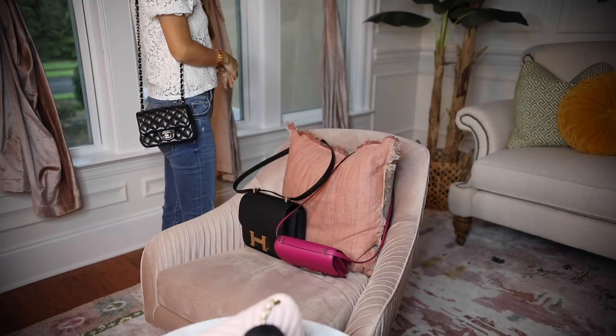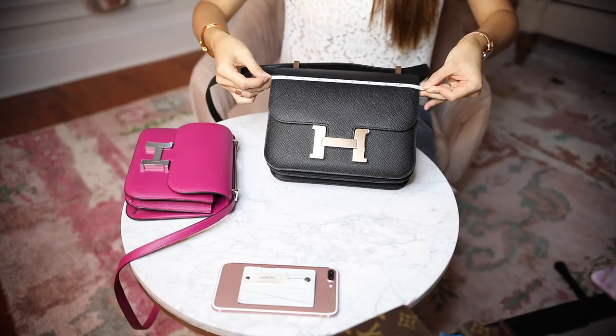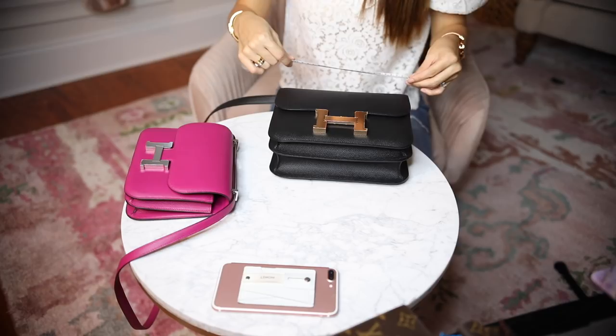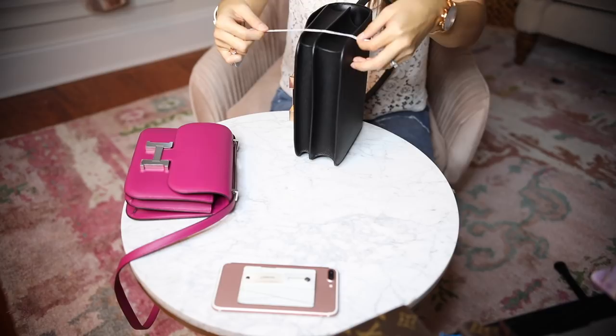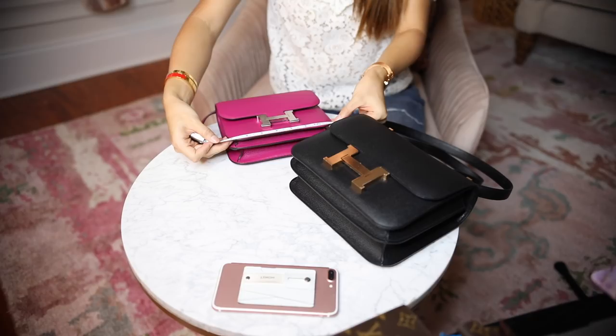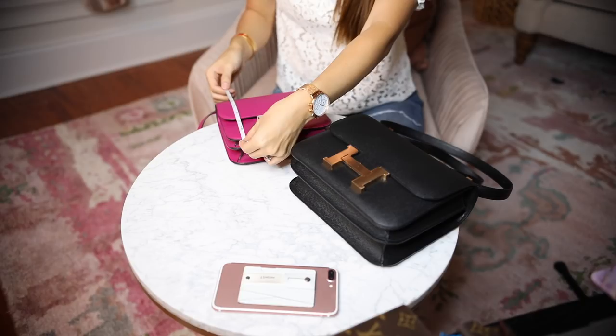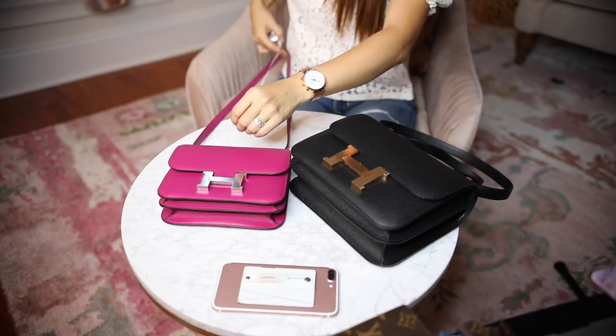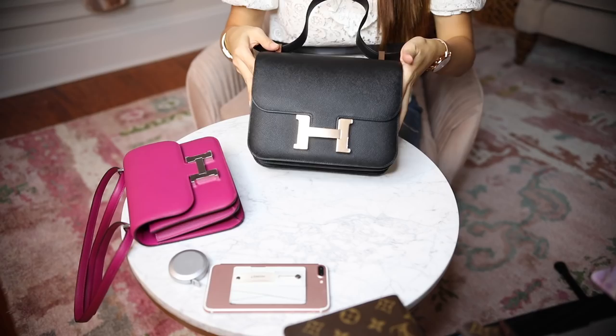For the Constance 24, the length is 9 inches, the height is 7.5 inches, and the width is 3 inches. The shoulder strap drop is 18 inches; crossbody is 10 inches. For the mini, the length is 7 inches, height is 7.5 inches, and when you put things inside it does expand — expanded it's about 2 inches. Crossbody drop for the mini is about 11 to 10 inches.